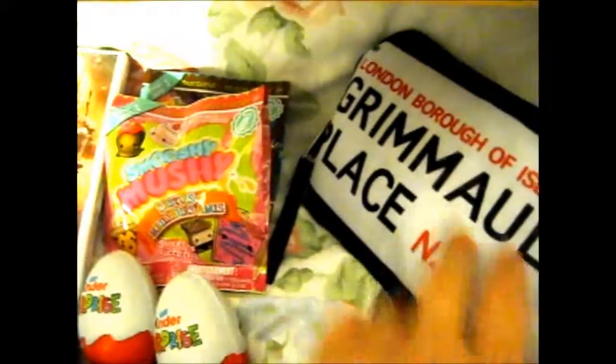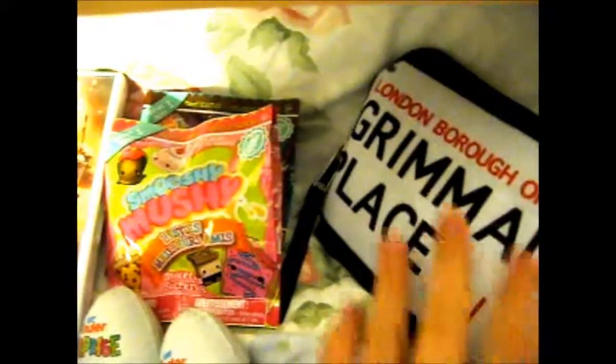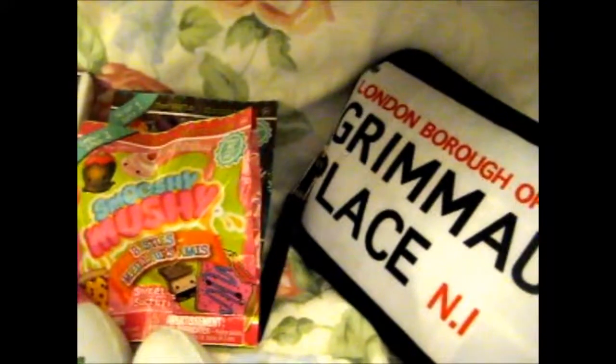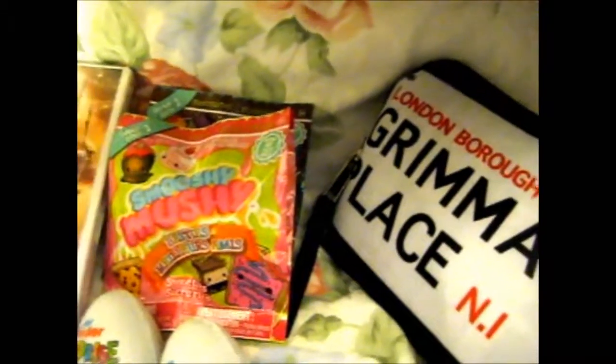If you're wondering, this is just the collapsible, reversible tote bag thing I got from the Wizarding World crepe thing. It's very handy for shopping — I just put it in my other bag and presto. No extra 5p charge for me.